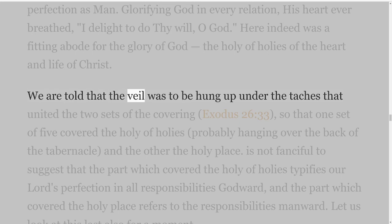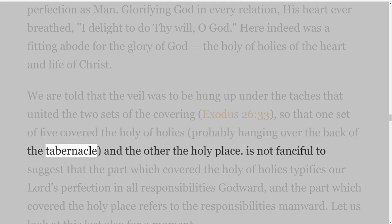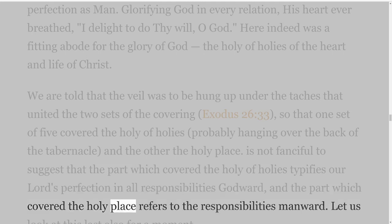We are told that the veil was to be hung up under the taches that united the two sets of the covering, Exodus 26 verse 33, so that one set of five covered the Holy of Holies, probably hanging over the back of the tabernacle, and the other the Holy Place. It is not fanciful to suggest that the part which covered the Holy of Holies typifies our Lord's perfection in all responsibilities Godward, and the part which covered the Holy Place refers to the responsibilities manward.